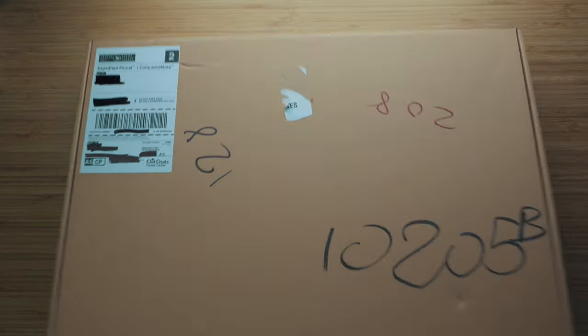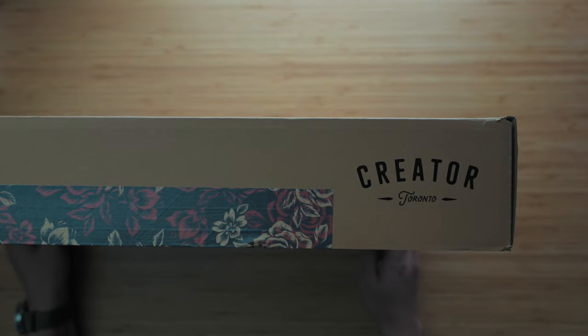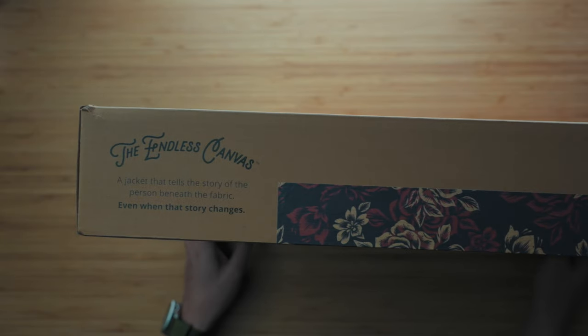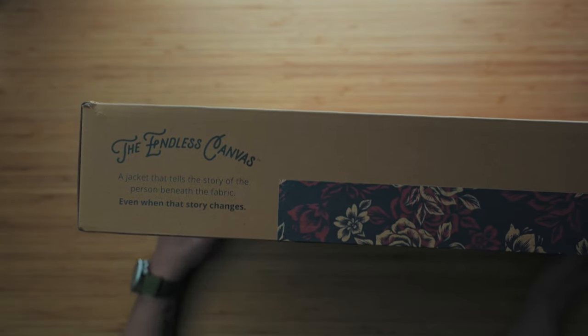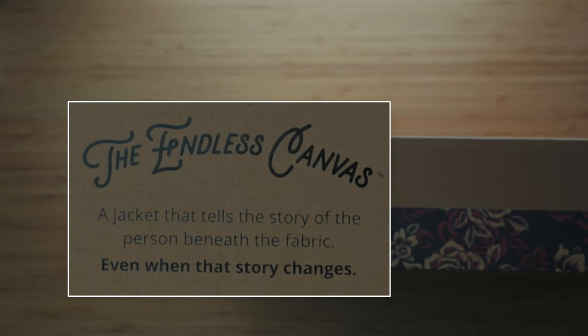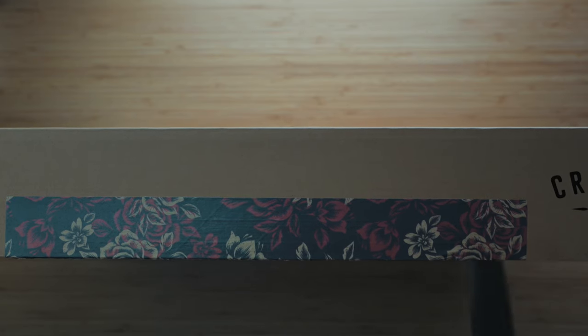The Creator modular swappable back jacket came in a gigantic box branded with their wordmark on the tuck front, sealed with nice floral Japanese-style washi tape. The other side of the tuck front tells their story succinctly — phenomenal copywriting that reads: 'The endless canvas, a jacket that tells the story of the person beneath the fabric, even when that story changes.' Break out the knife, slice the tape, and here we go.